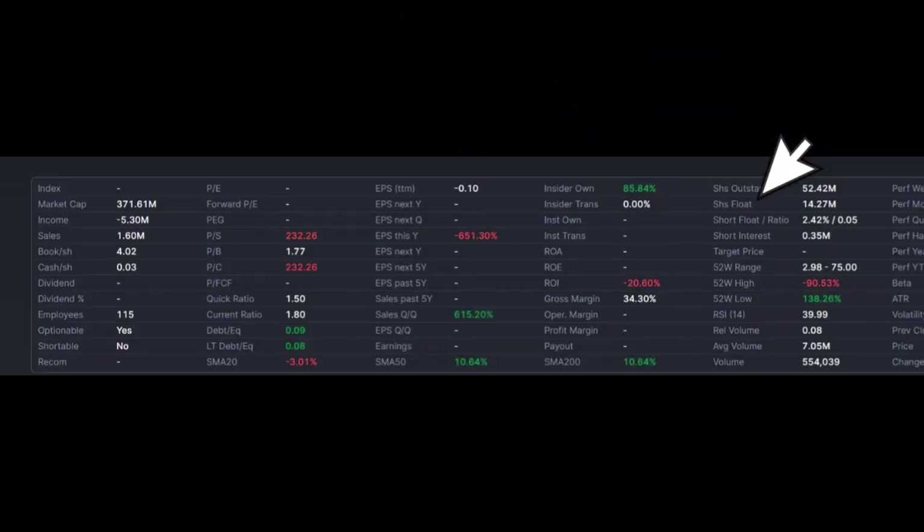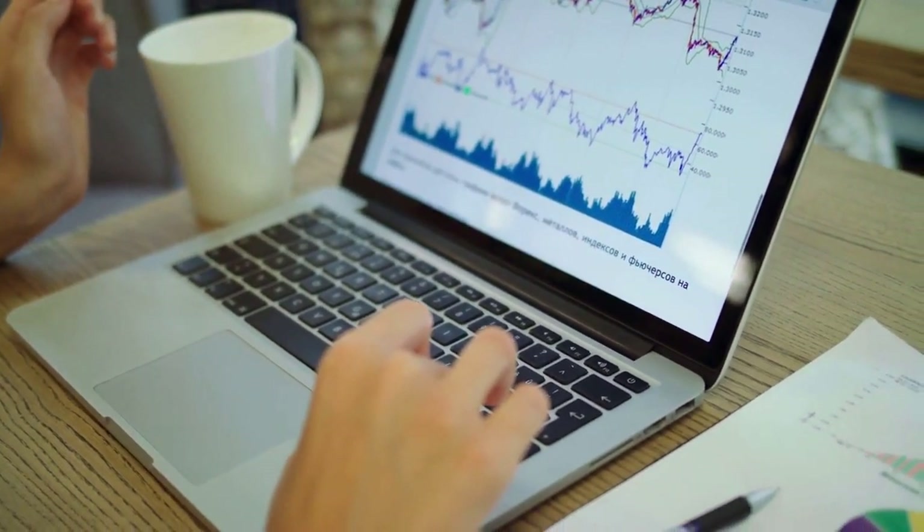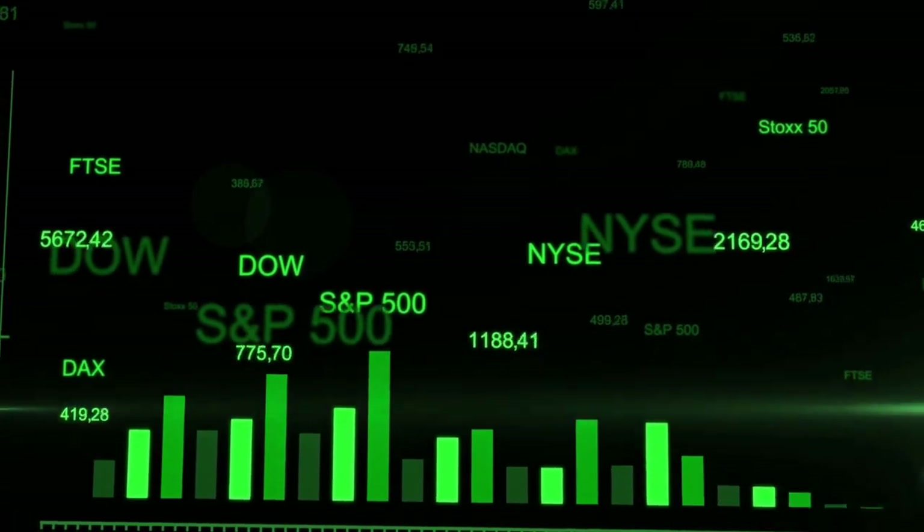Another factor to consider when analyzing day trading volume is a stock's float — the number of shares available for public trading. It's important because it impacts the supply and demand dynamics of a stock. When the float is low, high volume can have a more pronounced effect on the stock's price due to limited availability.